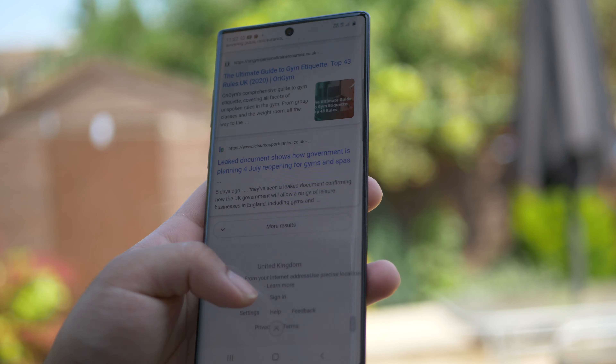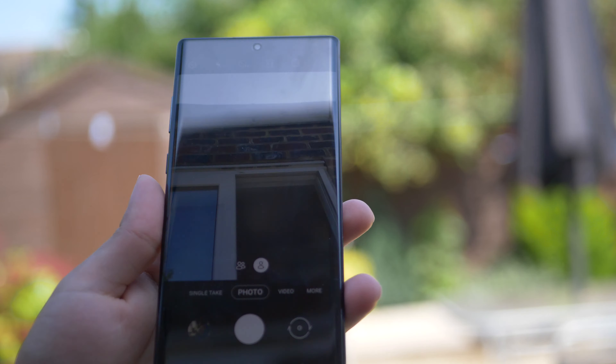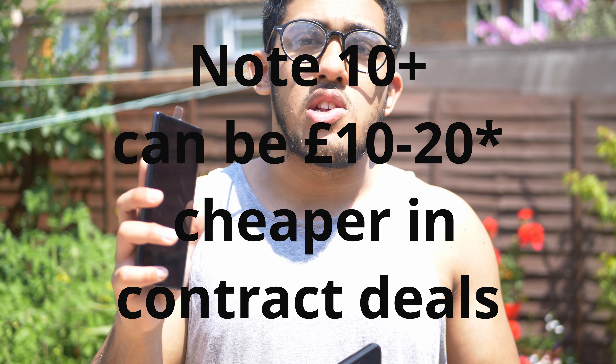Let's talk about price, and why this is a deal-breaker between these two phones. Currently, the Note 10 Plus is an absolute bargain in its range — it's cheaper than the iPhone 11 Pro Max right now. That's a deal-breaker because you're getting so much value. On many contract deals, if you take into account a £10 to £20 difference between these two phones, the Note 10 Plus is exponentially better in value.